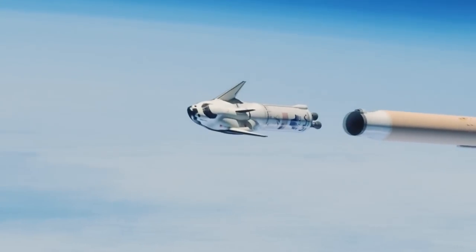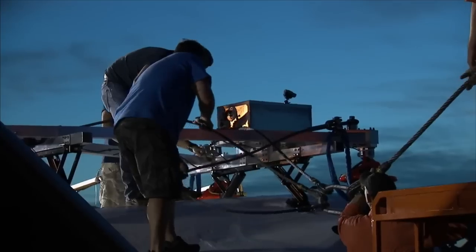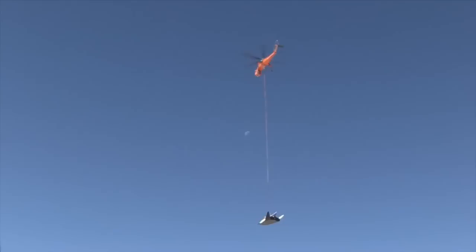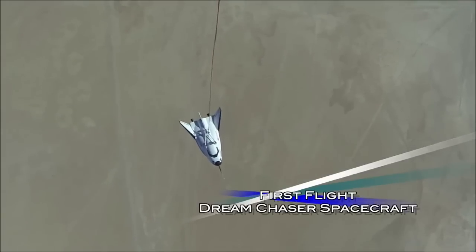I'm personally excited about having Dream Chaser here at Dryden. I can't think of a better place to be testing a vehicle like this than bringing it right out here to the Edwards Dry Lake bed, which is very historic in its own right.